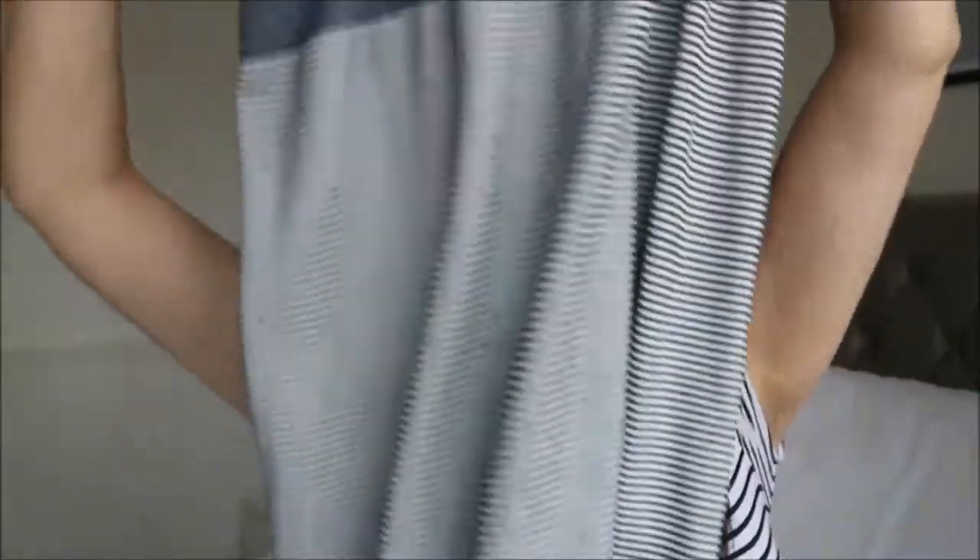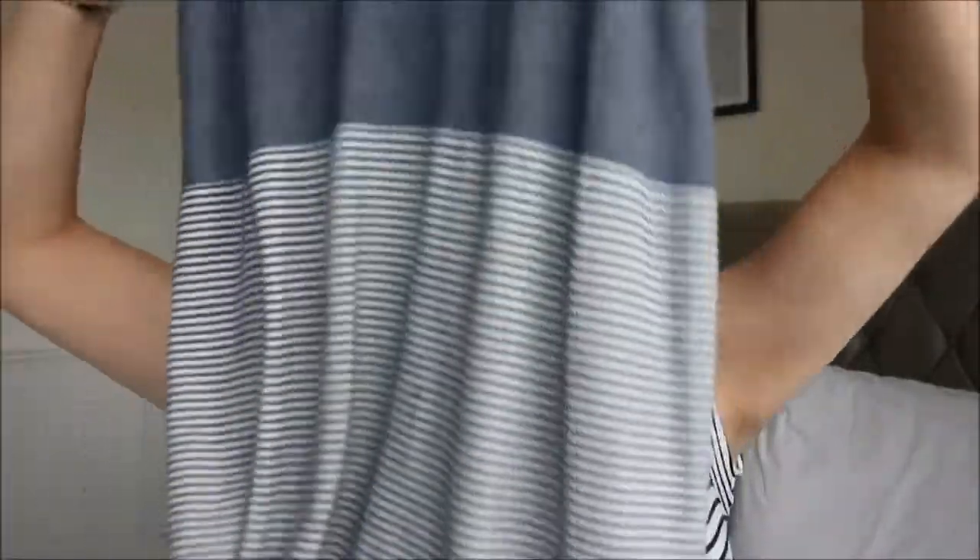My other thing is this Primark nightie that I bought. I showed it in one of my hauls a while back - it's a stripy cotton one with a strap and a bit of lace, not too long, not too short. It goes over my bump nicely and it's just so comfy. I've got this one and one that's grey with pink lace. I've actually bought a new one in a bigger size to take to the hospital and hopefully wear in labour.